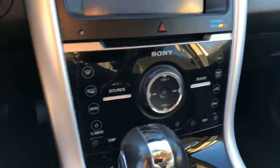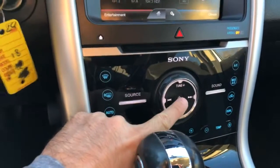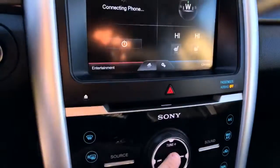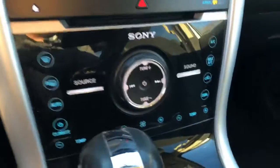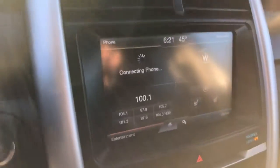Looks like maybe an SD card too. Sony sound system. You can hear the climate control. A lot of push-button starts. You got your heated seats, Bluetooth. So everything's touch, touch — Bluetooth trying to connect there.